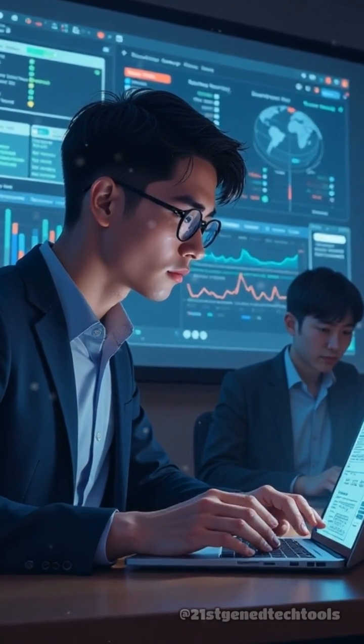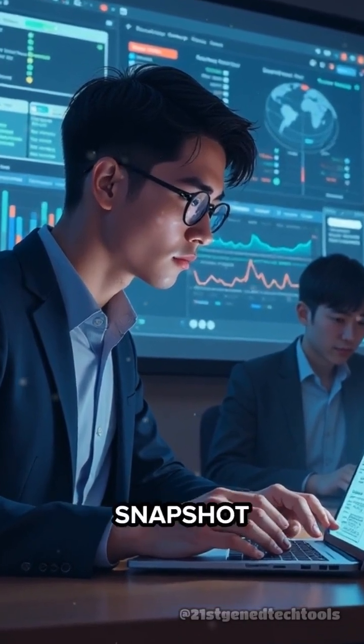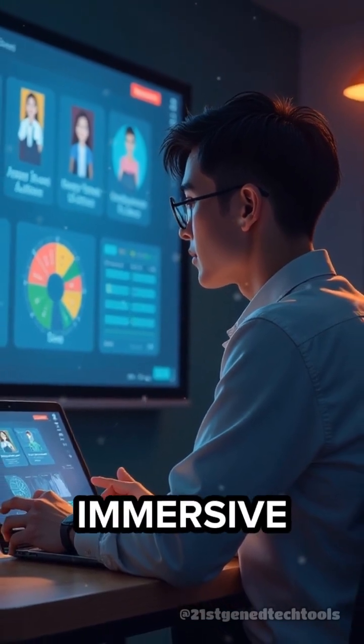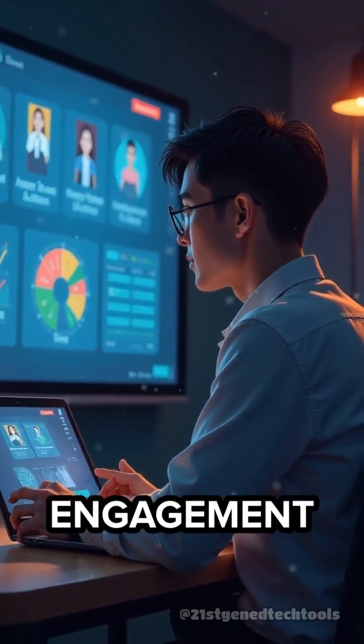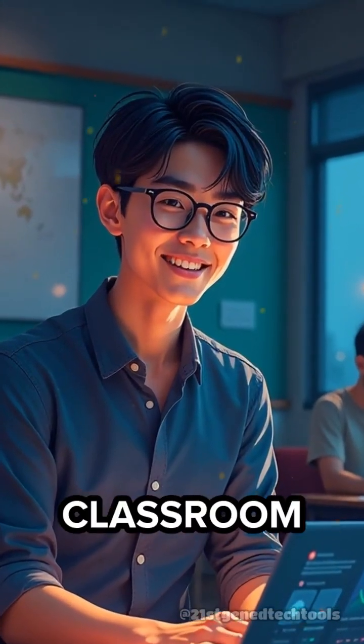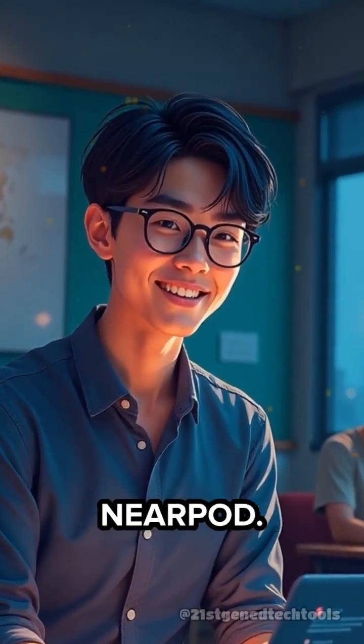Whether you're teaching in person or remotely, Nearpod's instant assessment tools give you a clear snapshot of student learning, while its immersive content keeps engagement high. Don't settle for passive learning — bring your classroom to life with Nearpod.